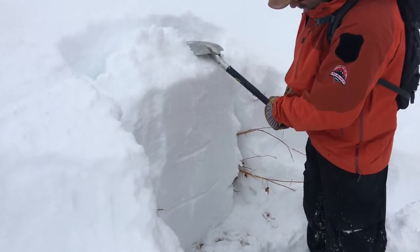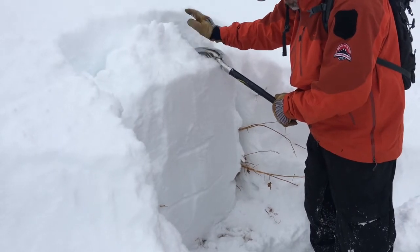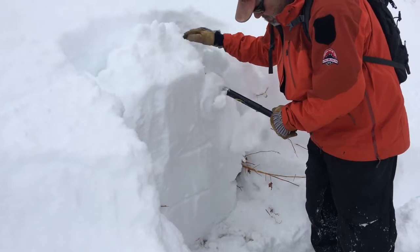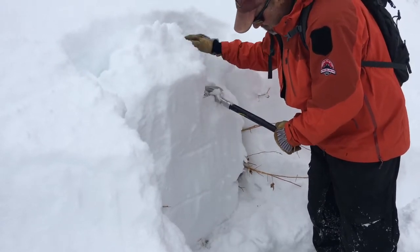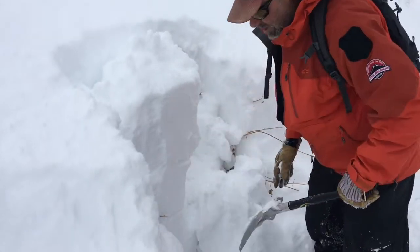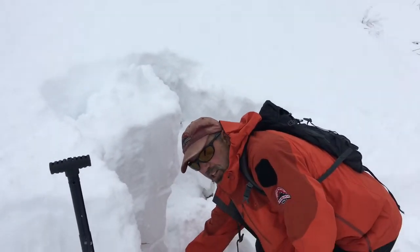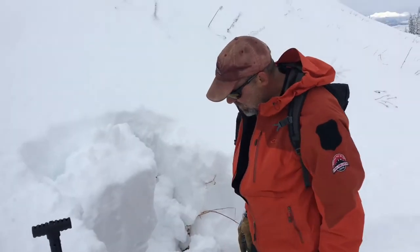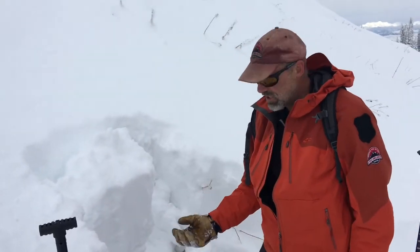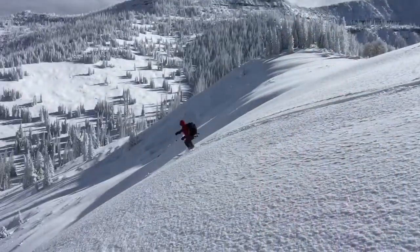We'll just do a quick extended column test and see if it will propagate. Pretty non-reactive there — it's not a real loose grain, but it definitely was noticeable with the ski pole test. And obviously when we dug down, there was a little bit of that sugary fine grain faceted snow.